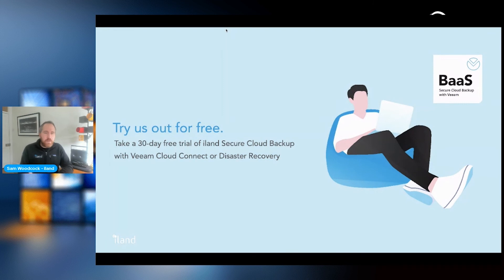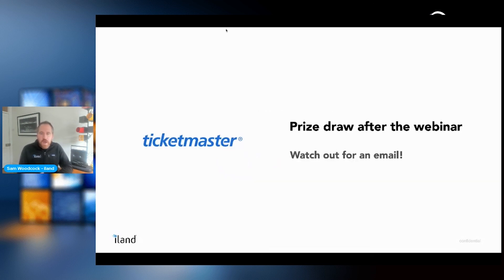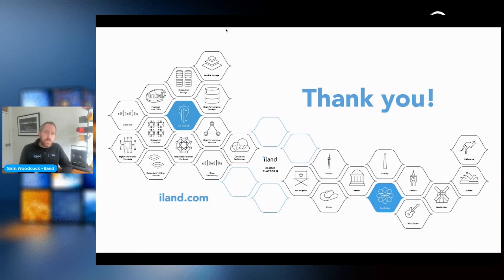We encourage you to take a 30-day free trial of our Secure Cloud Backup product as well as our Disaster Recovery services — plug your Veeam environment into ours and road-test it with our guiding advice. No obligation required. Visit island.com/free-computerworld for links to free trials and more information about our services. Thank you very much for your time — we're now going into Q&A, and attendees will be entered into a prize draw for a £100 Ticketmaster voucher.